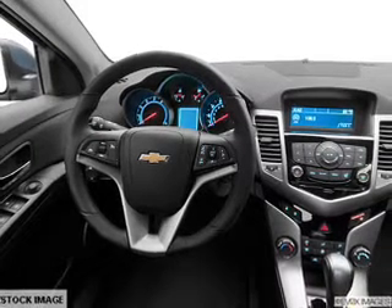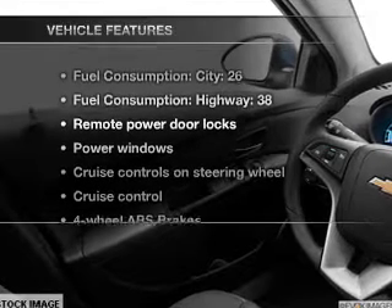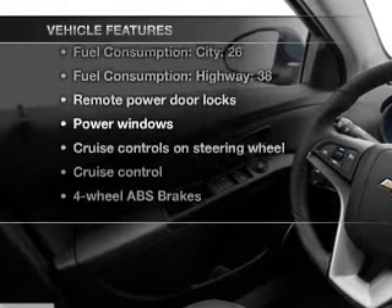Power and reliability are a great combination. This vehicle has both, and with these notable features, you won't want to miss out on the opportunity to own this amazing ride. Power door locks, power windows, cruise control, Bluetooth wireless, an AM-FM stereo with a CD player, a satellite radio, power mirrors.